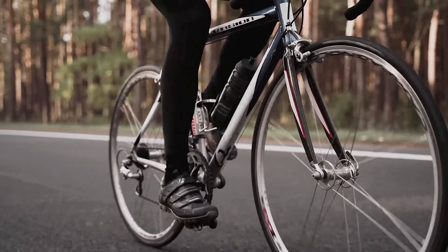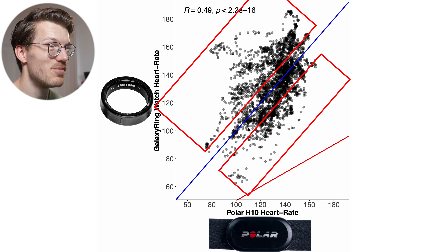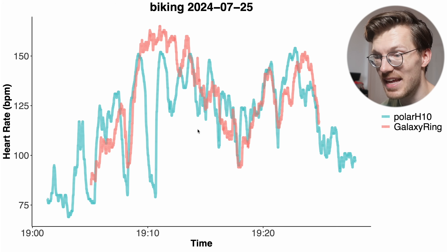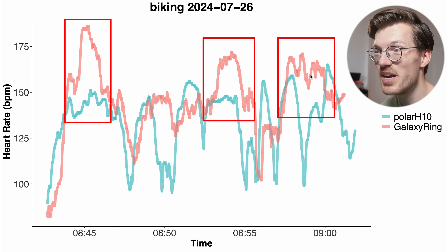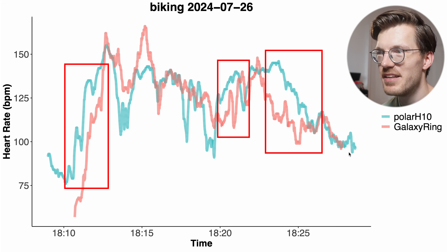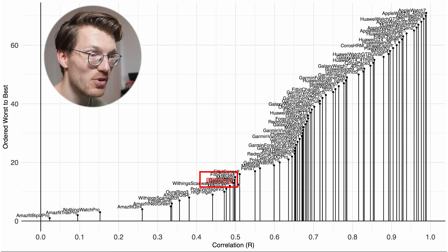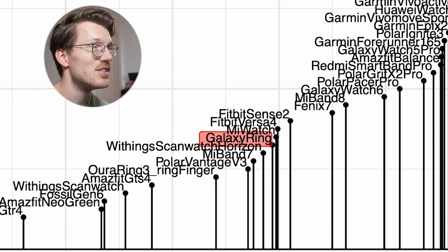For outdoor cycling, the overview also doesn't look too good. There's a big deviation both above and below the blue line, indicating the Galaxy Ring sometimes detected a too-high heart rate and sometimes a too-low heart rate. The correlation is even lower at 0.49. Looking at the individual bike rides, the Galaxy Ring sometimes follows the rough heart rate patterns, but for other sessions it's basically all over the place — with weird spikes and dips appearing out of nowhere. Overall, not a very good performance, and in the cross-device comparison it's again one of the poorer performers, very close to the Oura Ring 3.